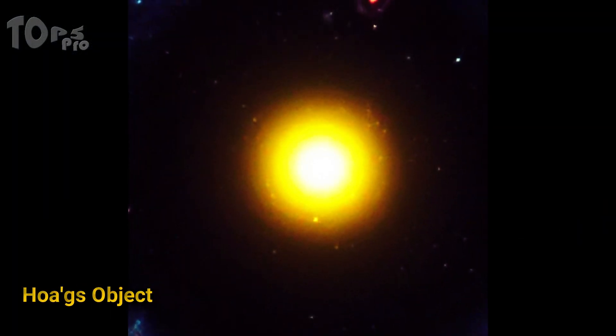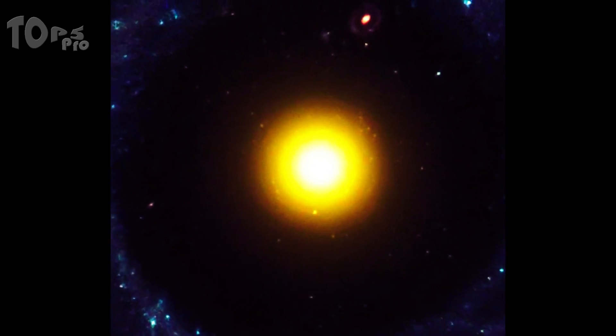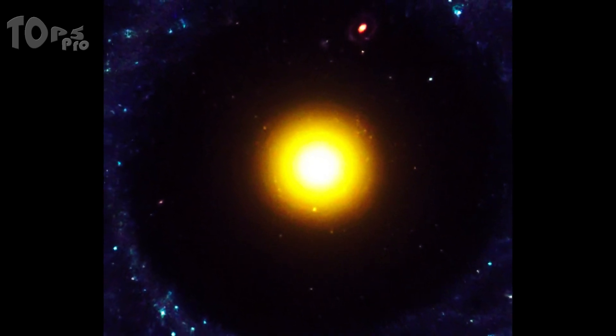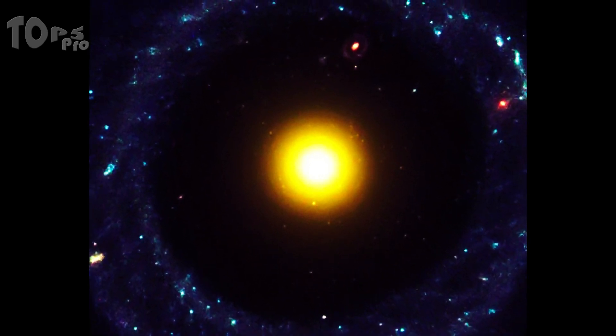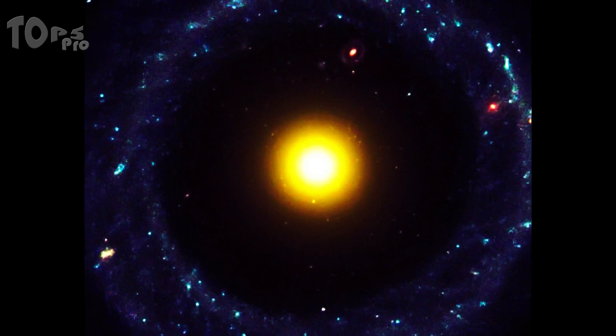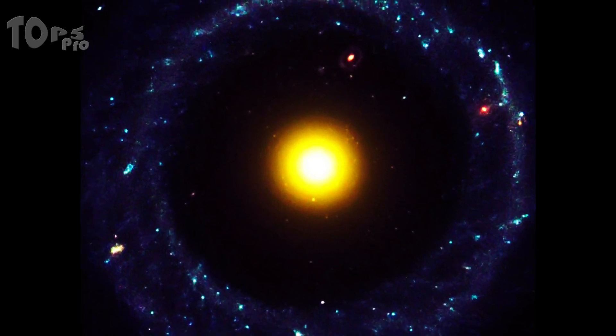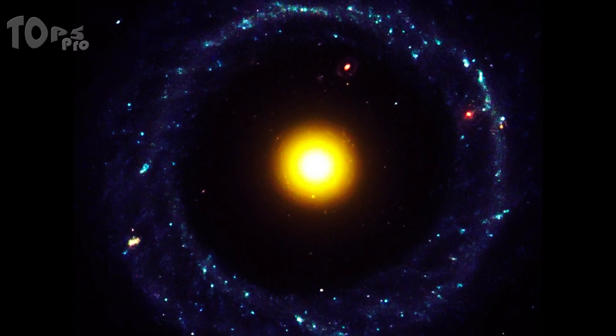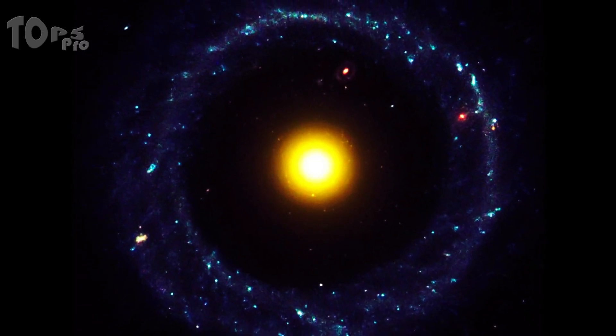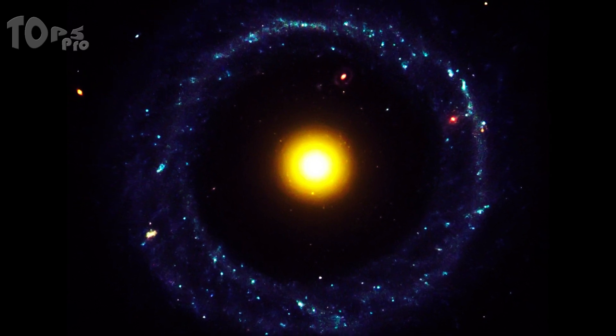Do you know any ring galaxy? Like Hoag's Object. It is approximately the size of the Milky Way in diameter and 6 billion light-years away from us. On the outside is a ring dominated by bright blue stars, and between the center is a gap that appears almost completely dark. Is this one galaxy or two? Astronomer Hoag first asked this question when he chanced upon this unusual extra-galactic object.